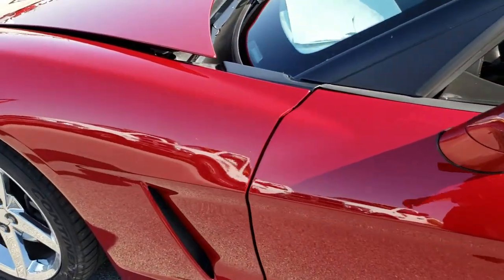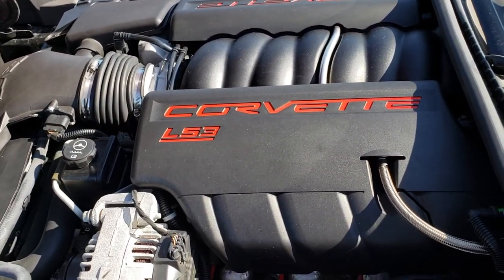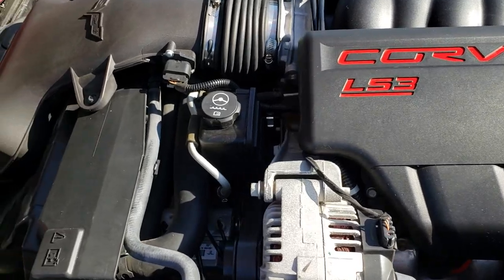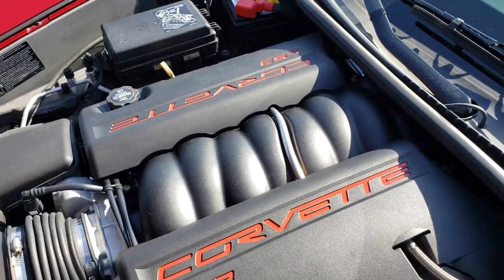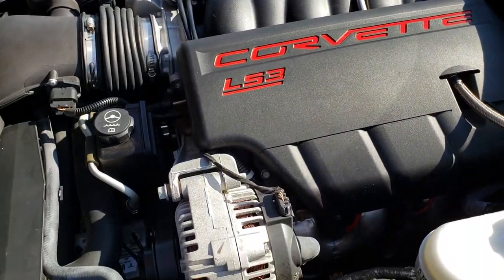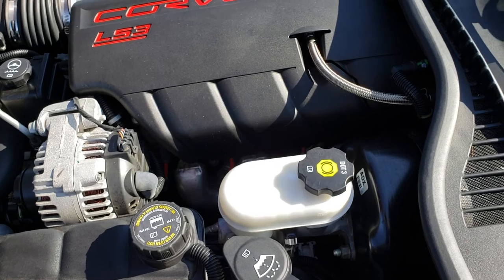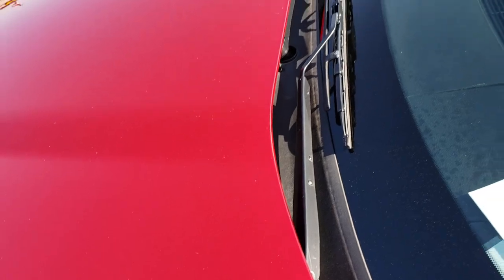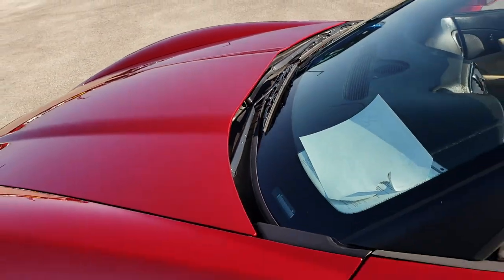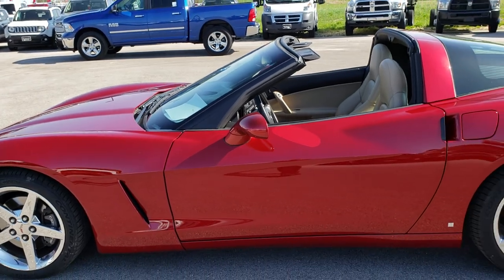As we go under the hood, you can see the 6.2 liter LS3 V8 motor — 430 horsepower. The engine bay is very, very clean and it runs very smooth. This car has been fully safetied and inspected by our service shop. It has a fresh oil and filter change, all the fluids have been checked and topped off, and this car is 100% ready to go.